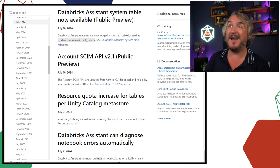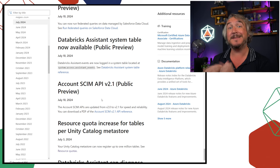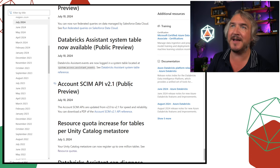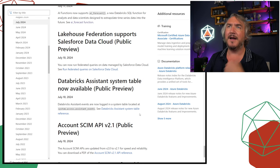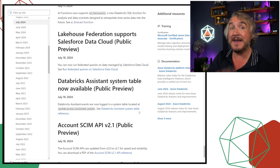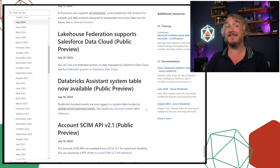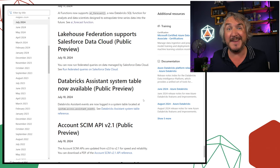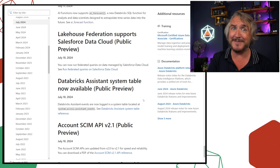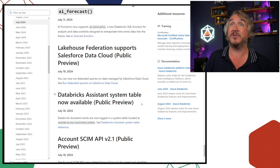There's a new SCIM API — an automated way of syncing identity management. If you're trying to push people automatically from Entra into your Databricks account, that's how you manage it. The Databricks Assistant system table is now available. Those system tables give you so much telemetry — you can now run that for the Databricks Assistant: see all the different events, queries, what's happening, who's interacting with it, whether people are using it to diagnose errors or write code.